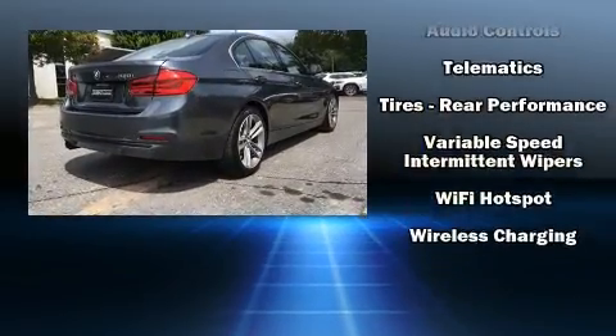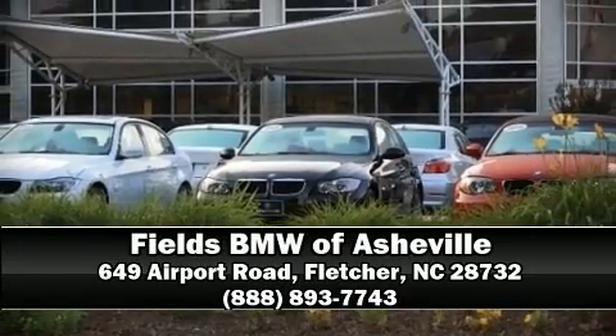This vehicle has achieved certified pre-owned status, having passed BMW's rigorous certification process. Stop by our dealership or give us a call for more information.